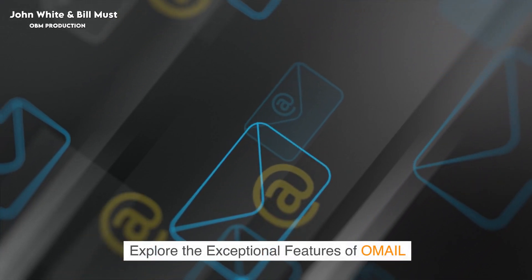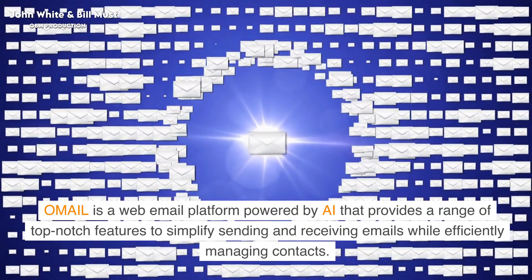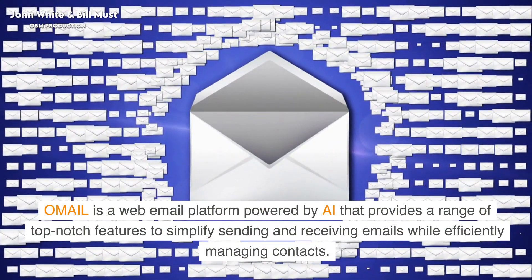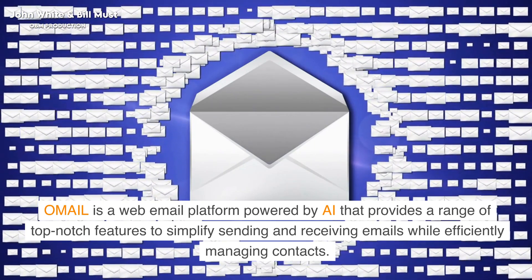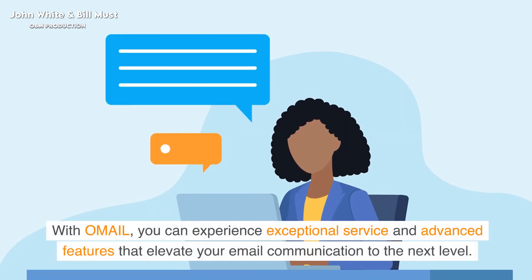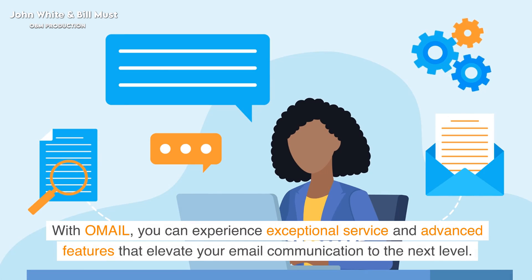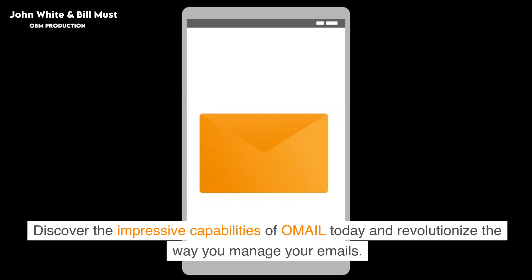Omail is a web email platform powered by AI that provides a range of top-notch features to simplify sending and receiving emails while efficiently managing contacts. With Omail, you can experience exceptional service and advanced features that elevate your email communication to the next level. Discover the impressive capabilities of Omail today and revolutionize the way you manage your emails.